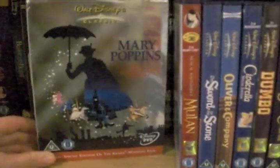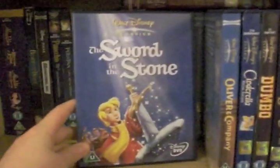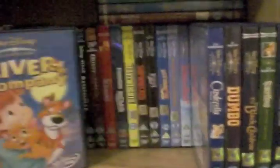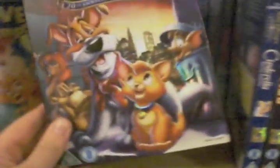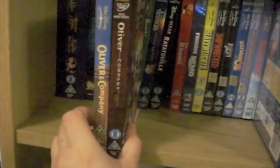Mary Poppins the 40th Anniversary — kind of funny that five years later they released the 45th anniversary. Mulan — that's the Musical Masterpiece Edition, by the way. Sword in the Stone — love that one. Oliver and Company — love that one. I'll just pull out the original DVD that came out, and then the 20th Anniversary came out — look at that cover, that cover is a beaut with an embossed slip case. Had to be done. But it's always good to keep the original Disney's as well.